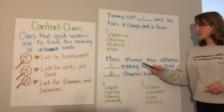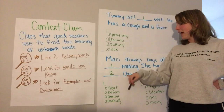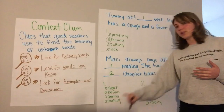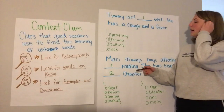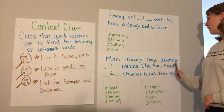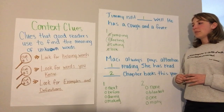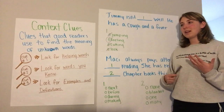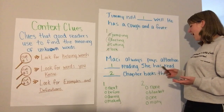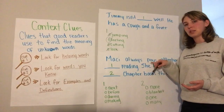Moving on to the next one — this one has two blanks. Just like before, the second sentence can help us figure out the meaning of the first word. Macy always pays attention blank reading. She has read blank chapter books this year. I'm looking for helping words that give me understanding of the situation. She has read — has — so Macy has done something. She has read books.